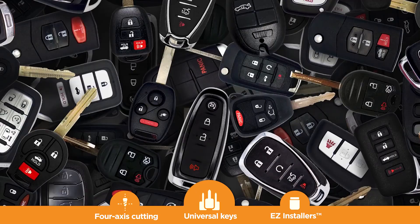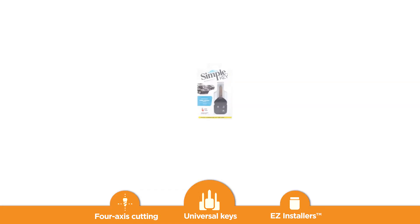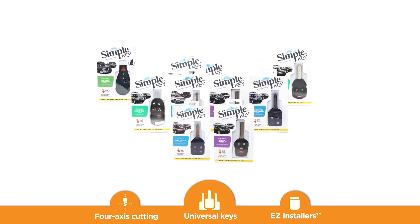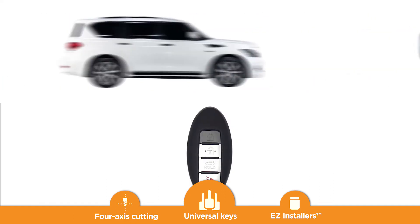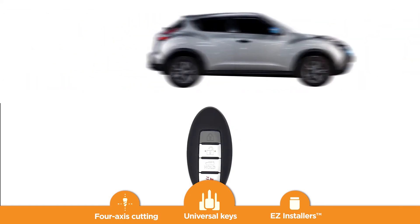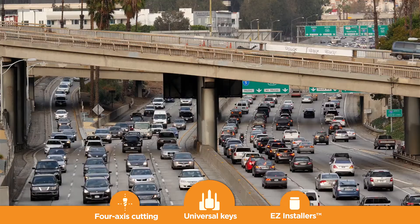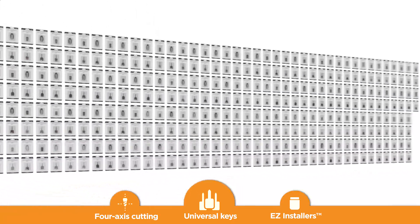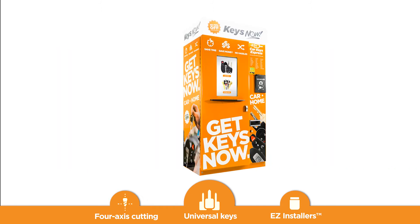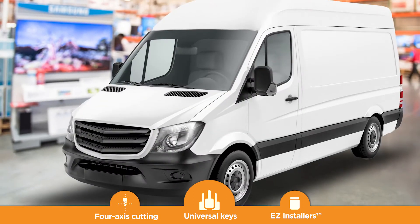Universal keys. The sheer variety of car keys is a big reason retailers left the automotive key business. Our unique universal keys resolve that. Our patented, frequency-agile transmitter gives our universal keys and remotes the flexibility to function across multiple vehicle makes, models, and years. This allows many keys to be combined into just a few. So, the KeysNow vending machine covers hundreds of millions of vehicles, without having to stock hundreds of different keys. With universal keys, KeysNow is about the same size as any other vending machine in your store. Without it, it'd be the size of a truck in your store.